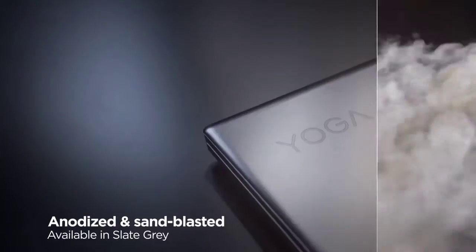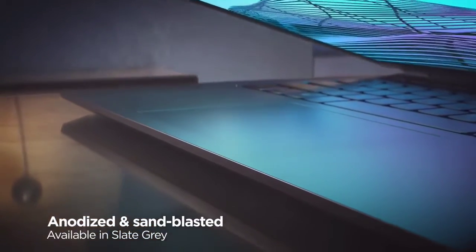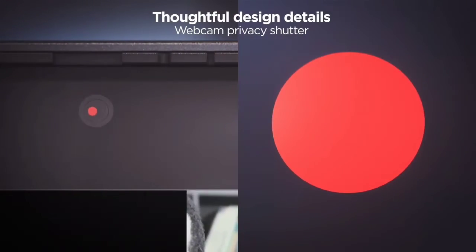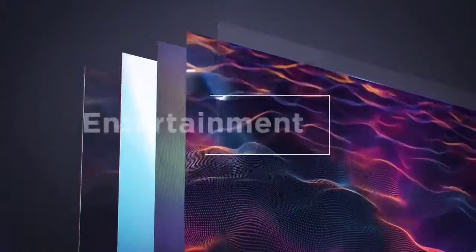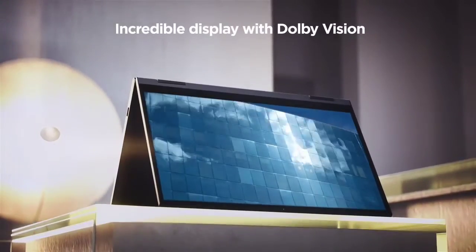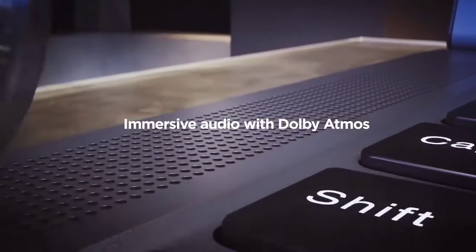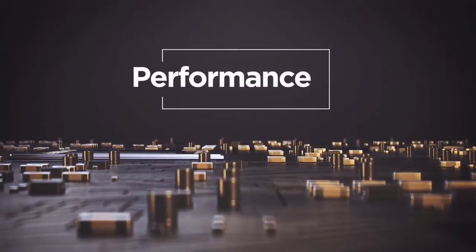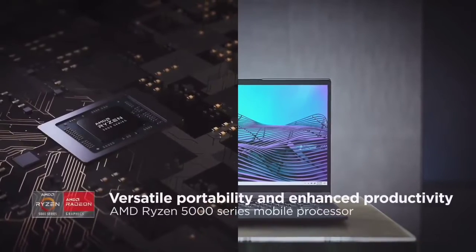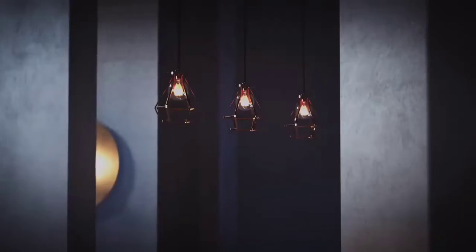Being a convertible, the screen supports touch and pen input. Above the display is a 1080p webcam with Windows Hello support. The Lenovo Yoga 7 looks nice with its curved edges, especially in the tidal teal colorway, though the storm gray model is more widely available. At 4.49 pounds it's a bit on the heavier side, though that makes sense for an aluminum laptop. Ports include two USB Type-C and two Type-A ports, HDMI, a headphone jack, and a microSD card reader, though the USB Type-C ports don't support USB 4.